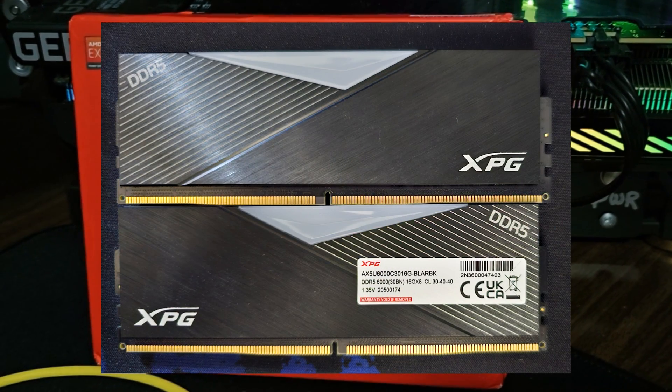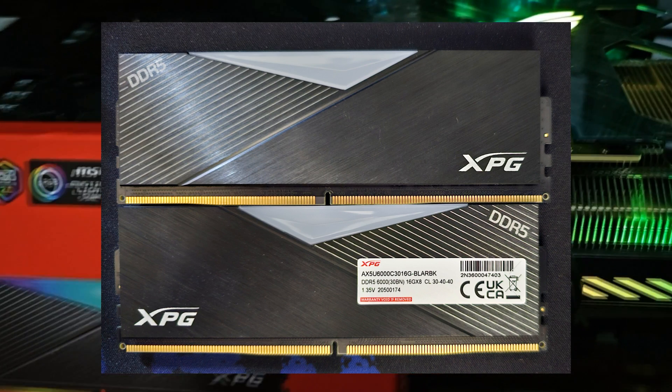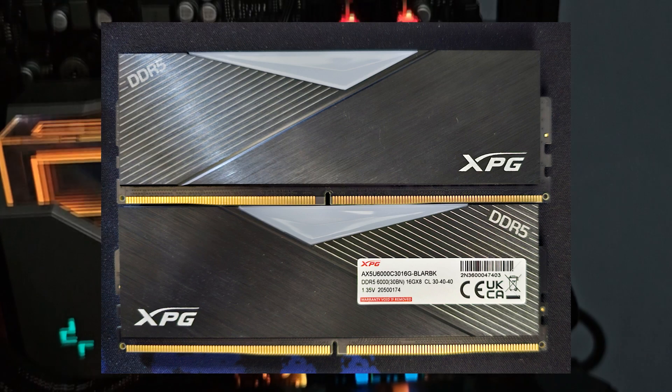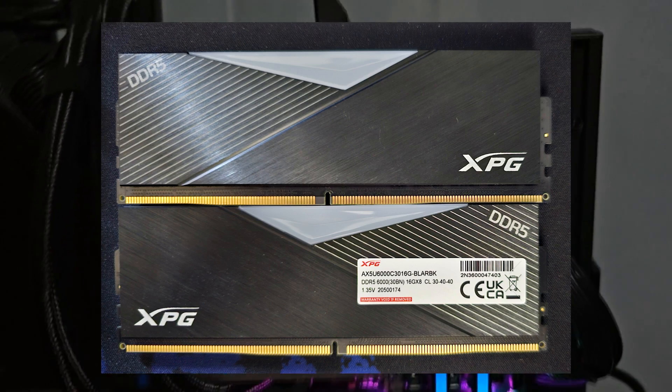This kit is an upgrade of their previous DDR5-6000 CL40 Lancer. While both types of memory kits share the same speed, their CAS latencies differ, with the newer CL30 having a tighter setup.